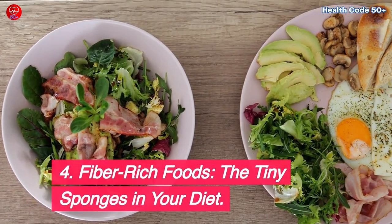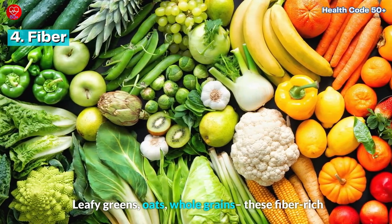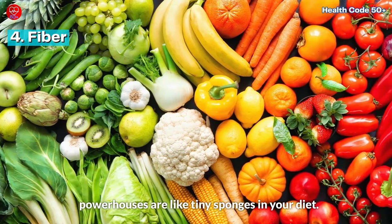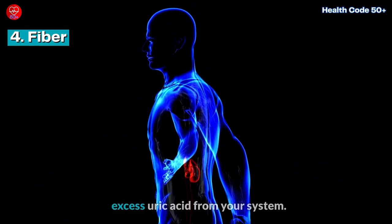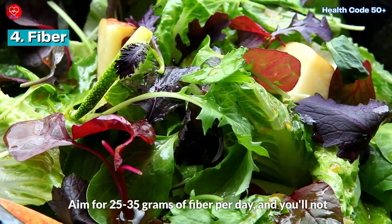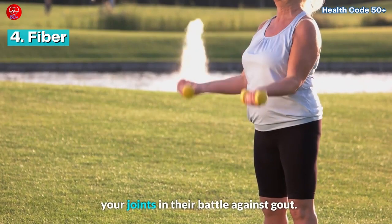Fiber-rich foods — the tiny sponges in your diet. Leafy greens, oats, whole grains — these fiber-rich powerhouses are like tiny sponges in your diet. Not only do they contribute to overall health, but they efficiently absorb and remove excess uric acid from your system. Aim for 25 to 35 grams of fiber per day, and you'll not only keep your gut happy but also support your joints in their battle against gout.